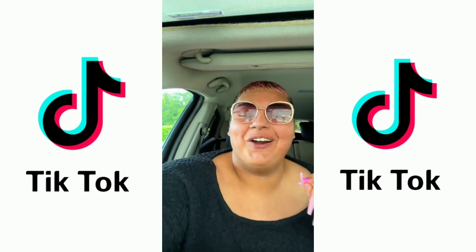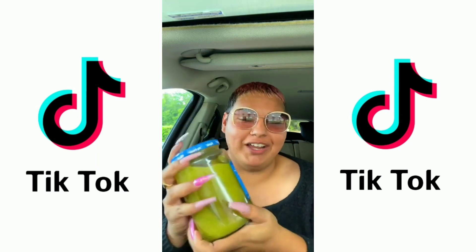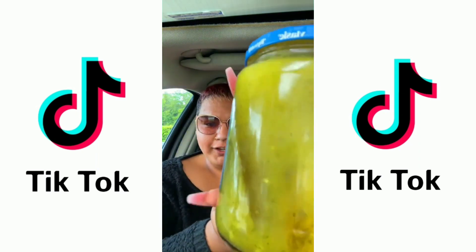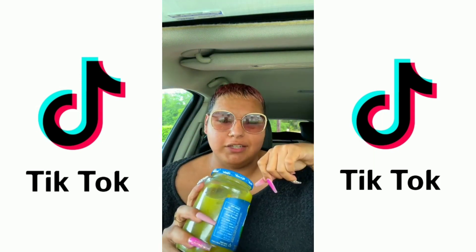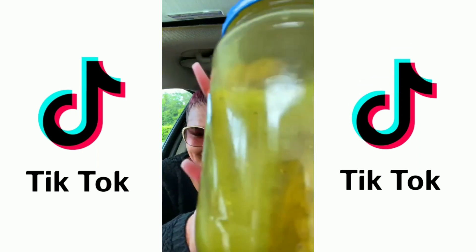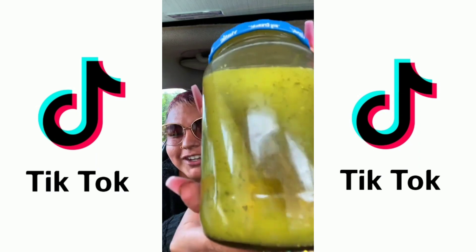You guys, check this out. So I couldn't resist, I had to try this. I've been seeing this all over my algorithm. These are called ranch pickles. Super easy to make — you just grab a Hidden Valley ranch seasoning packet, pour it inside the jar of pickles, let it marinate in the fridge for about a day or so. And it's going to look like this. Look at the seasoning — it looks so delicious.